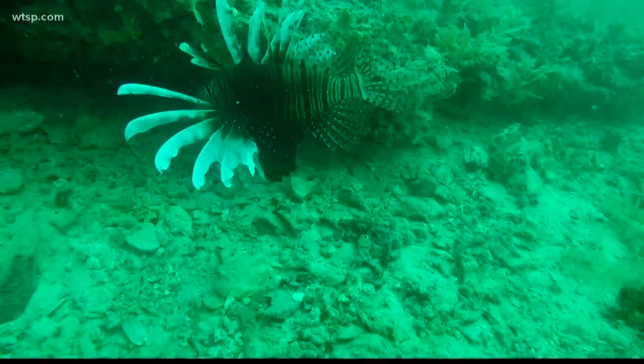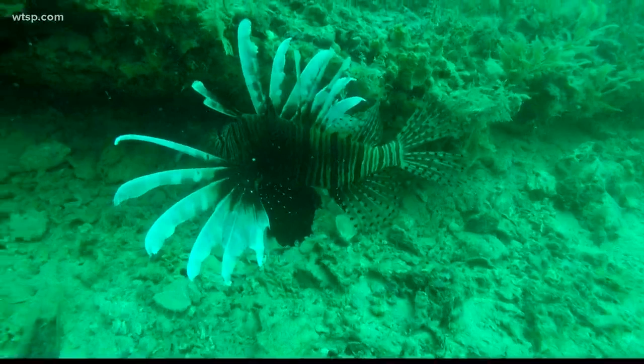Lionfish are a non-native invasive fish that belong in the Pacific. How'd they get here? In the 1980s, some lionfish spilled out of an aquarium and into the Gulf, and since then they have multiplied.